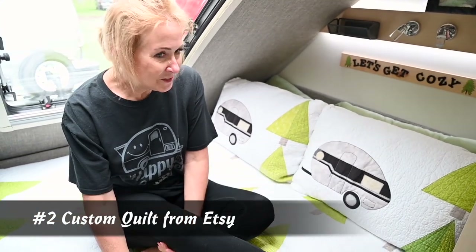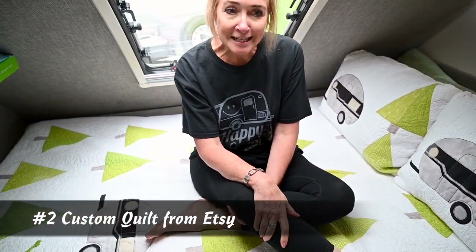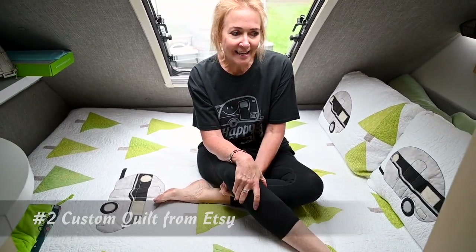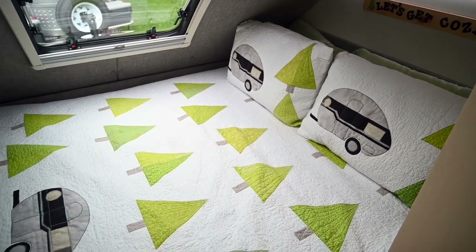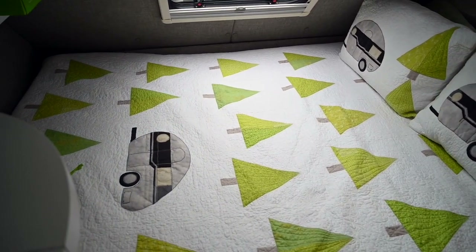I had this quilt made. We tried to keep with the green theme going with our cushions, and I had this made on Etsy. I asked them if they could make the color of our teardrop, and that turned out really nicely.